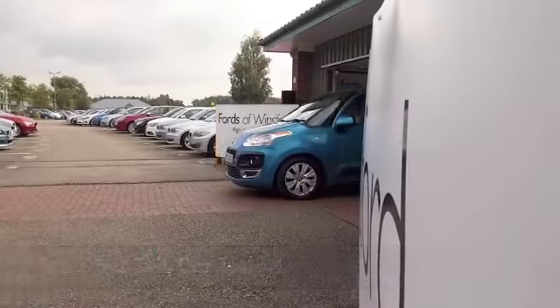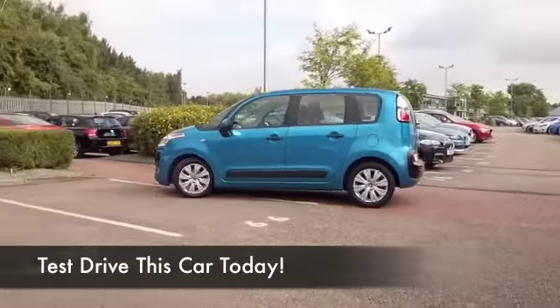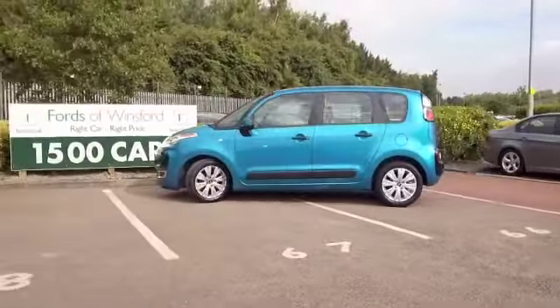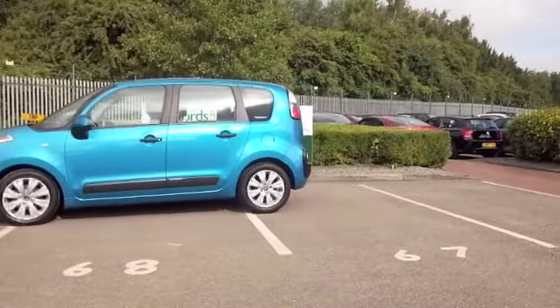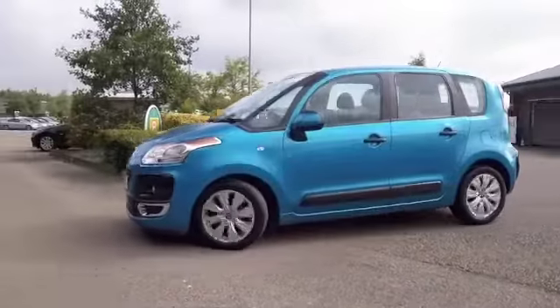I love the quirky design of the C3 Picasso. I think it's very modern and a great car to drive from Citroën. You've got the 1.6 diesel engine, which is going to give you worry-free and pretty economical motoring. And a very comfortable car.